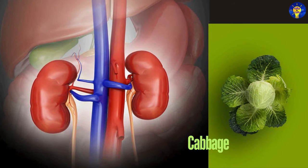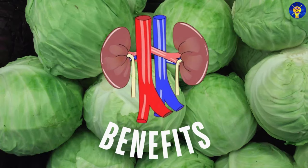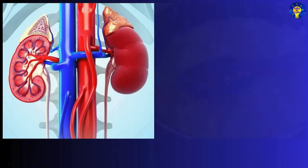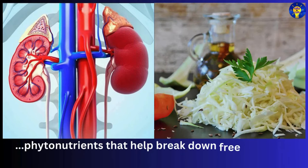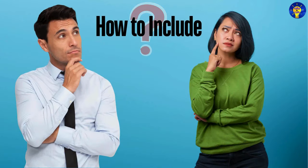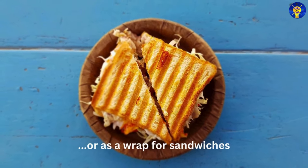Number eight: cabbage. Cabbage is low in potassium and packed with vitamin C, vitamin K, fiber, and folate. It contains phytonutrients that help break down free radicals and protect the kidneys from oxidative stress. You can use it in salads, soups, or as a wrap for sandwiches.